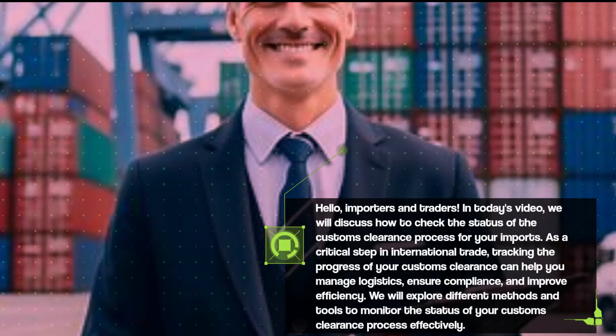As a critical step in international trade, tracking the progress of your customs clearance can help you manage logistics, ensure compliance, and improve efficiency. We will explore different methods and tools to monitor the status of your customs clearance process effectively.